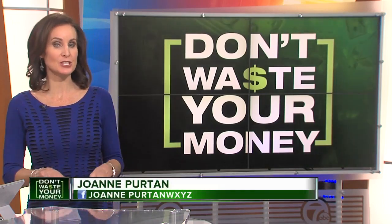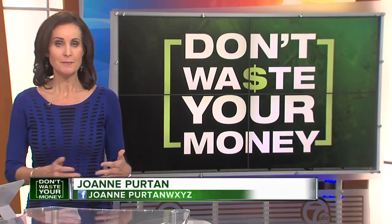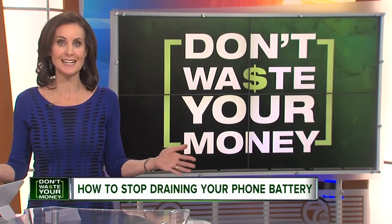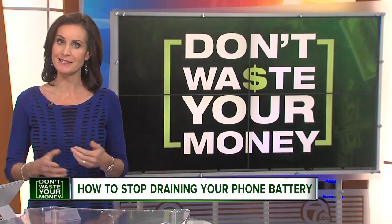Our phones are doing so much these days, from streaming music to navigation, that our batteries can't run a full 12 hours. Joanne Burton is here now with some secrets to stop your phone from draining so fast so we all don't waste our money. All of us have noticed that the batteries don't last as long as we'd like. If you have an iPhone, you've probably heard about the controversy over Apple deliberately slowing down batteries on older phones. But some owners of even newer phones say their iPhone can't make it through a whole day. We've got a reason and some easy fixes.